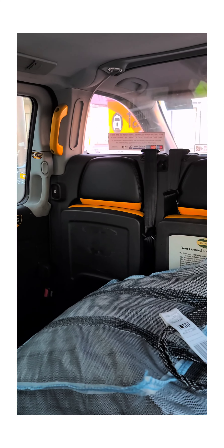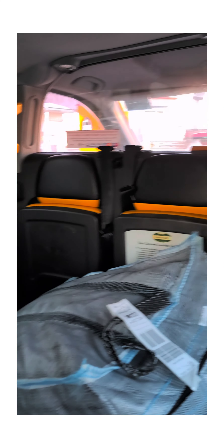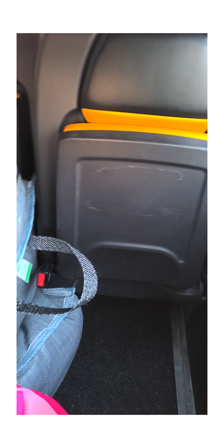So yeah, we're here traveling to the Airbnb we got. That's all I could record — just me and my daughter, so I couldn't do much. In my upcoming videos I'll show you the Airbnb we got, how we got there, and all of that. That'll be all for now. I hope you enjoyed this video — thank you so much for watching!